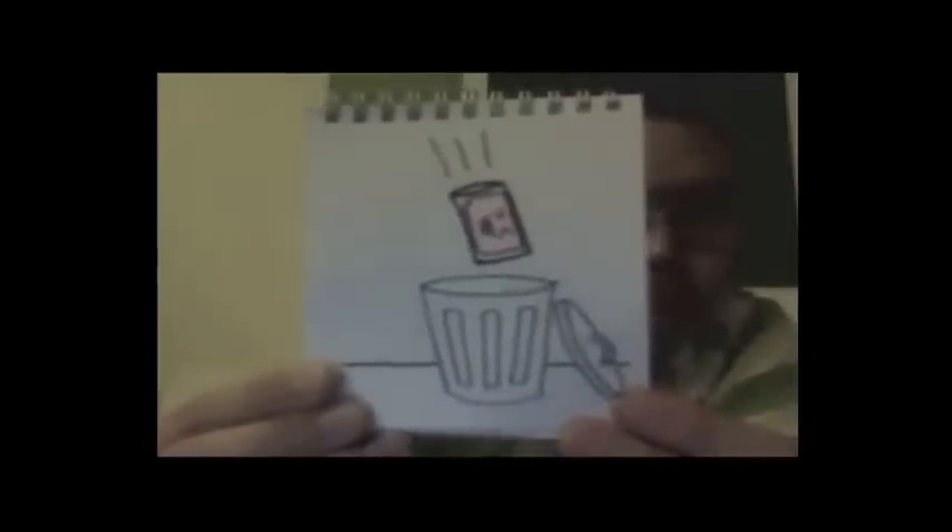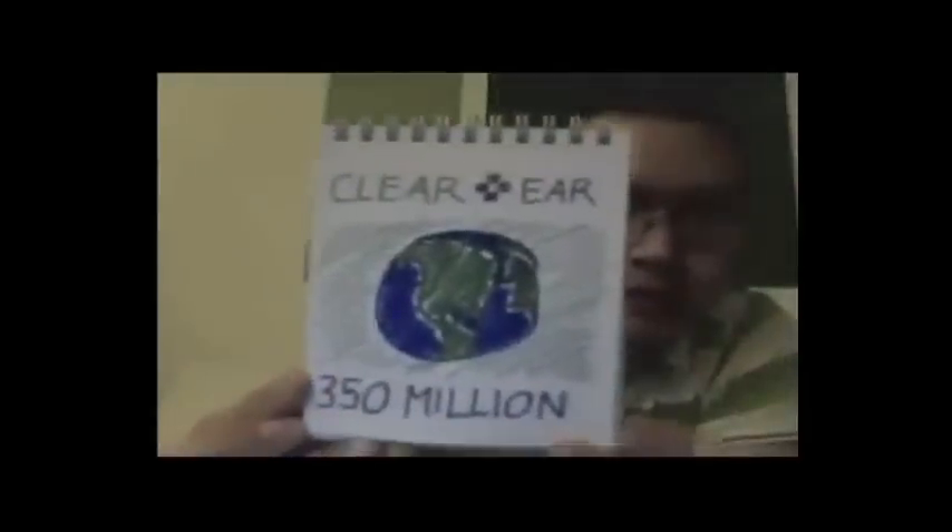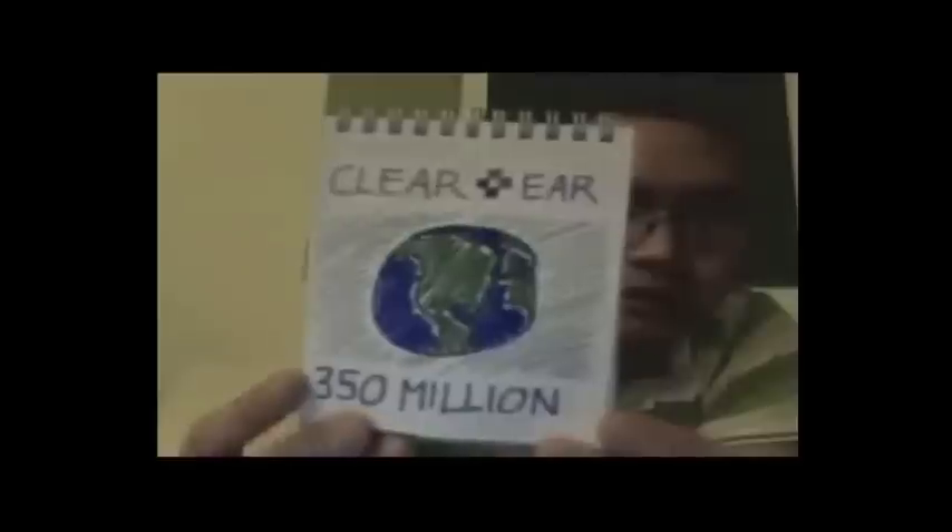It's quicker, it's safer, it's easier — happier nurse, happier patient. Clear Ear aims to deliver this solution to 350 million people suffering from earwax problems worldwide.